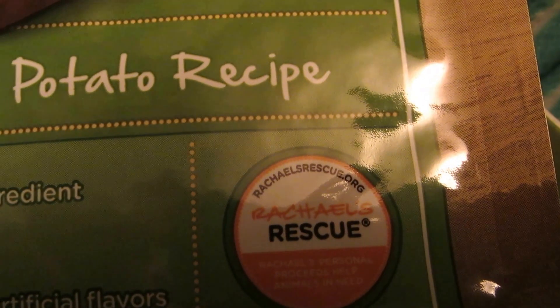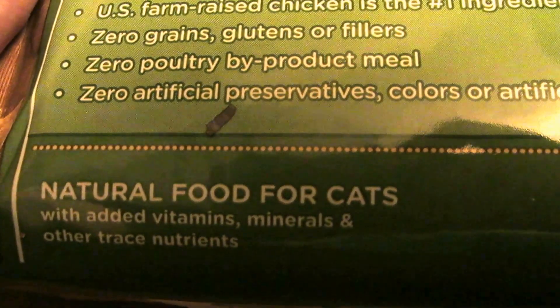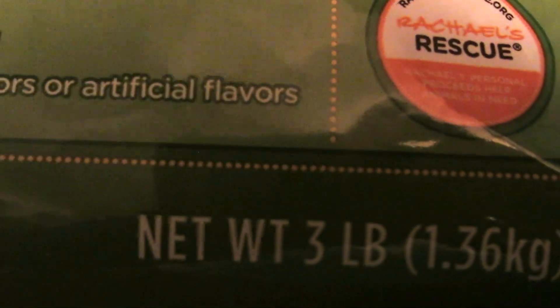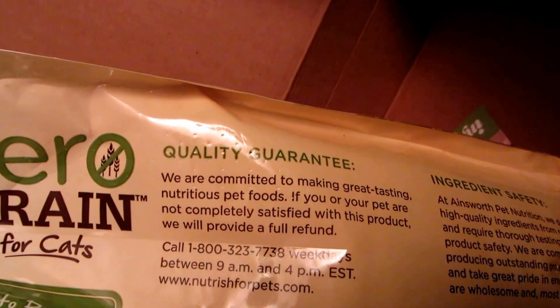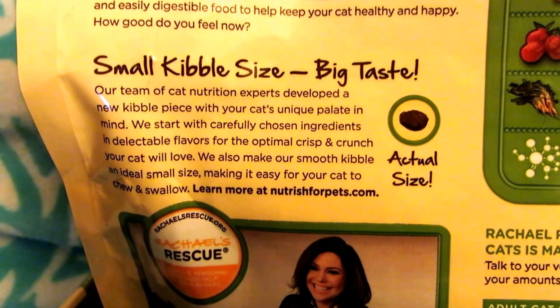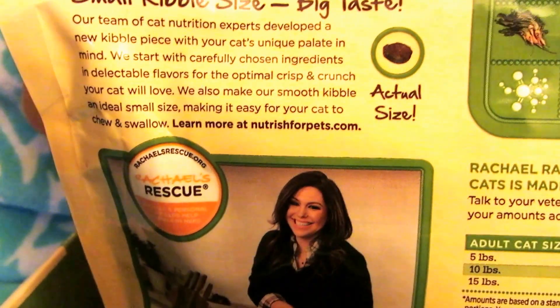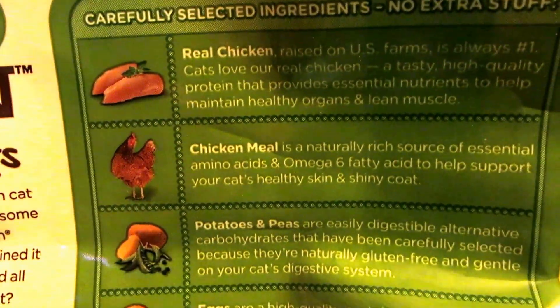Sounds like something I'd want to give to my pet. Some of the proceeds go to Rachel's Rescue, where she uses personal proceeds to help rescue animals. It says it's a natural food for cats — fantastic, three pounds. There's a quality guarantee and phone number on the side, as well as full nutritional information. The kibble is small and a little size for easy eating, which is great for my cats since they're elderly and have a hard time with bigger chunks.